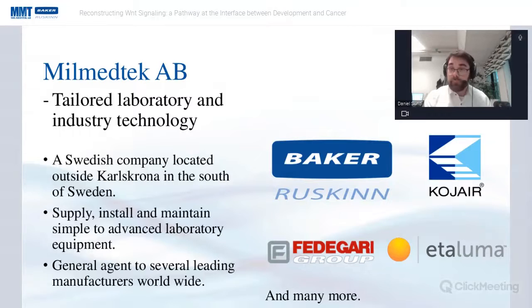I'm Daniel Sund and I work at Milmatech here in Sweden. We're a company that provides tailored laboratory and industry technology to hospitals, universities, and industries. We're located in the south of Sweden in Karlskrona, and we deal with everything from simple laboratory systems to advanced technical solutions, acting as general agent for several leading manufacturers worldwide, including Baker Ruskin.